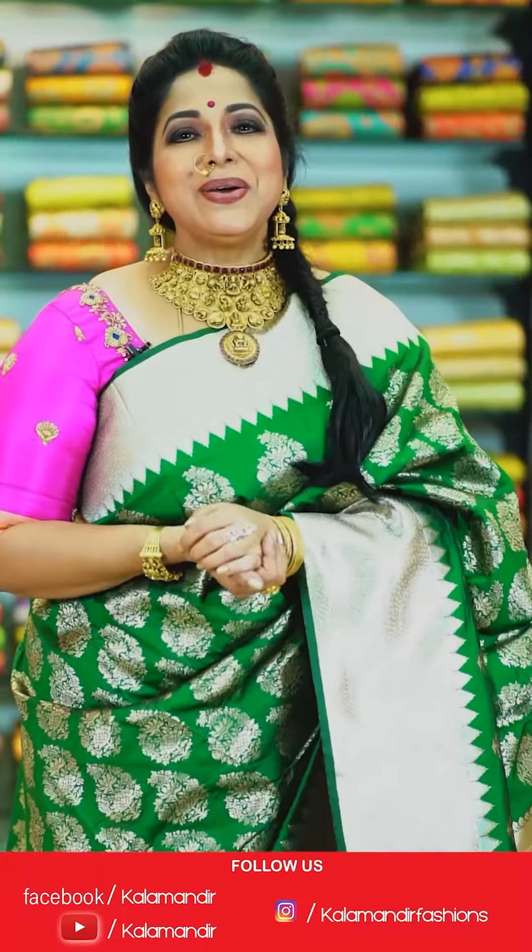We will come back with another beautiful collection. Until then, keep shopping at Kalamandir. Stay home, stay safe. This is your host signing off. Bye-bye.